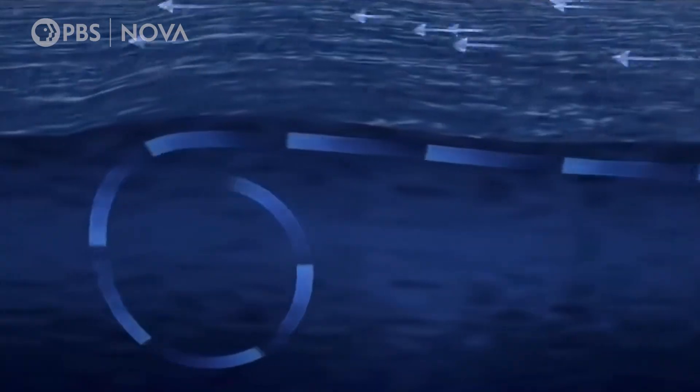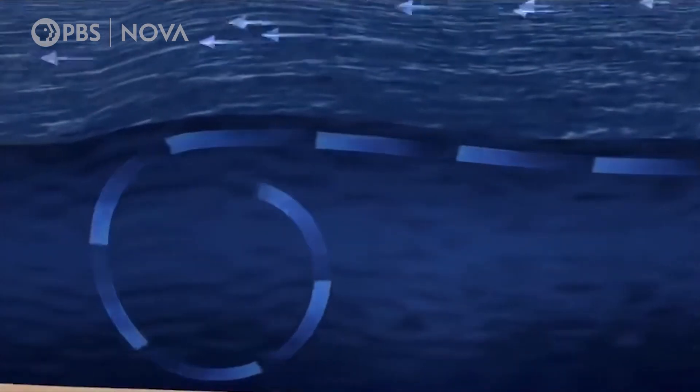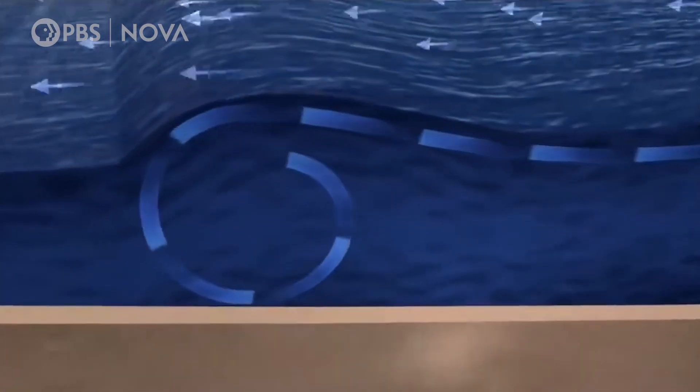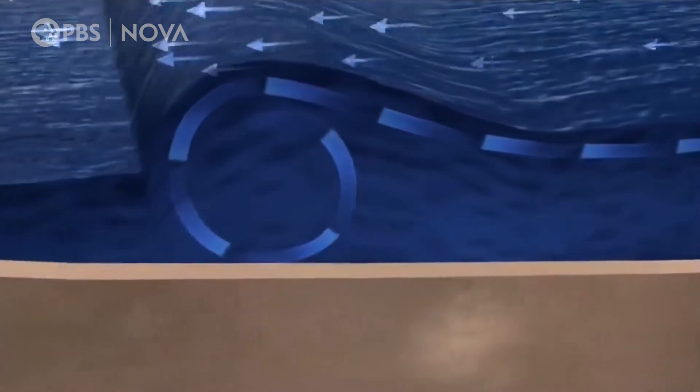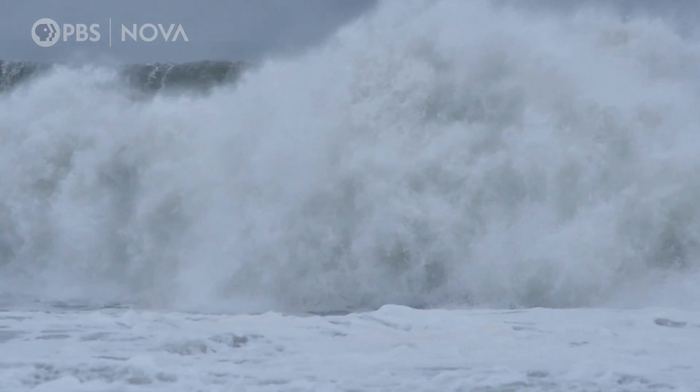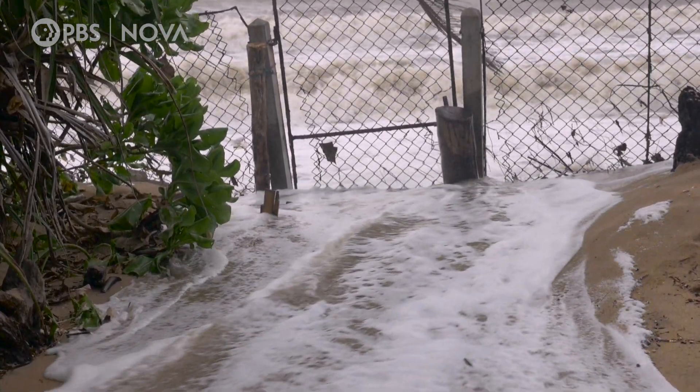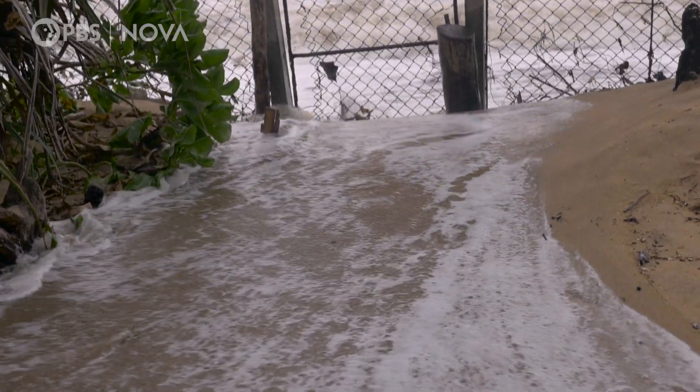Wind blowing on the surface of the ocean creates circulation in the ocean as well. As the storm gets closer to the land and the shelf, you start to see the rise of that water as it moves inland. But there are a number of factors that contribute to the intensity of a storm surge, and it's very sensitive to all of them.